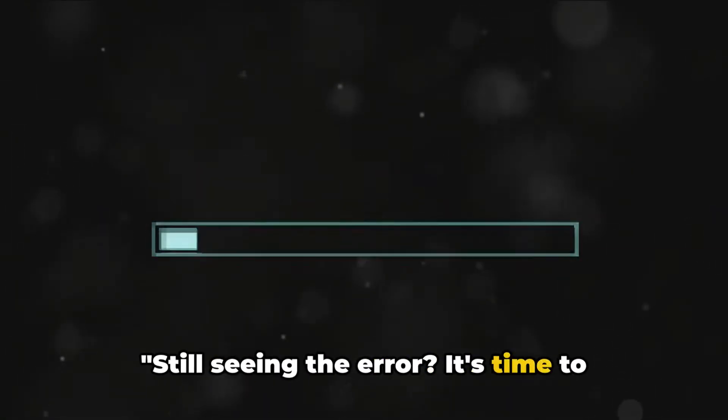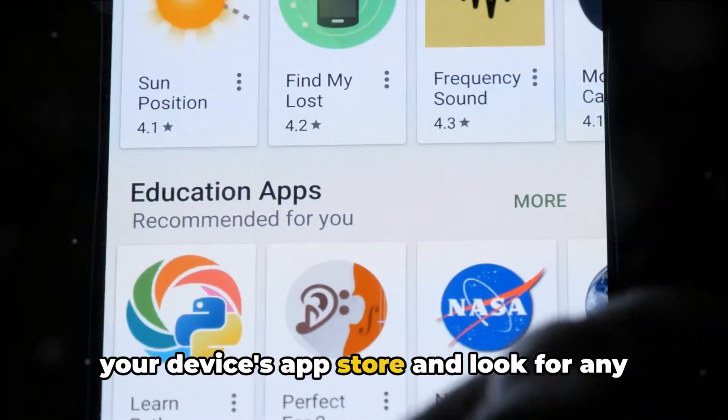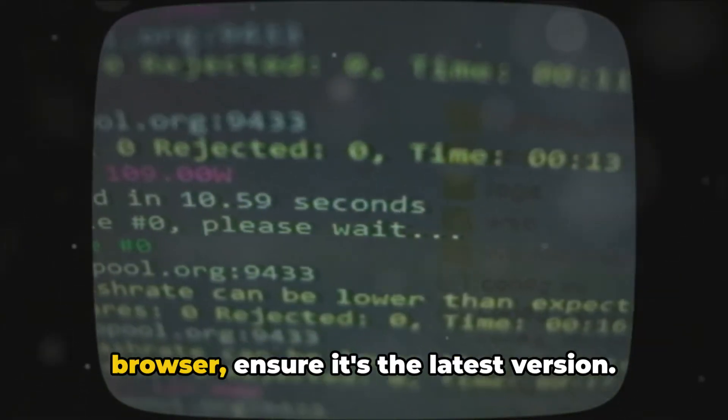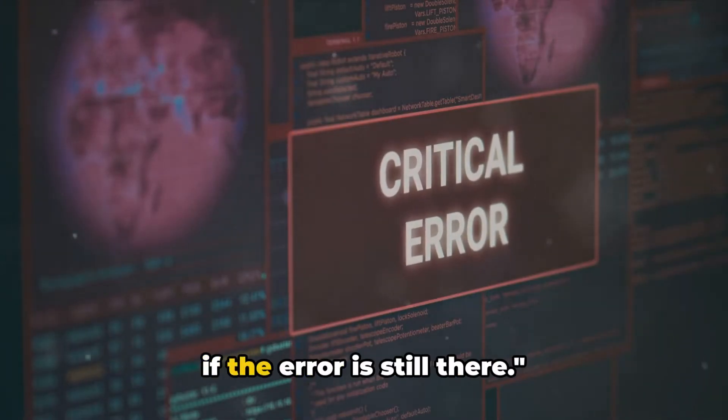Still seeing the error? It's time to check for updates. If you're using the Dazen app, navigate to your device's app store and look for any pending updates. Similarly, if you're watching on a browser, ensure it's the latest version. With everything updated, check if the error is still there.